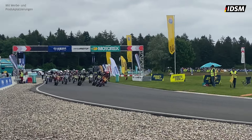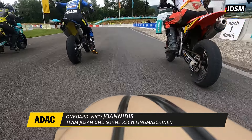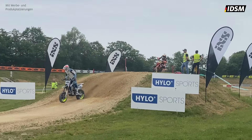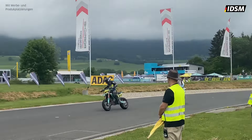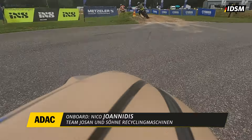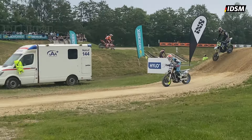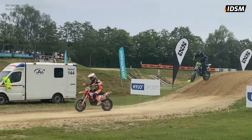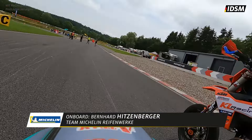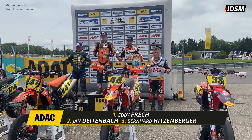Im ersten Lauf übernahm Eddy Frech von Anfang an die Führung. Wie bereits in Schafheim fuhr er seinen Vorsprung aus und brachte den ersten Laufsieg des Wochenendes sicher ins Ziel. Nico Ioannidis und Jan Deitenbach begannen ihre Aufholjagd von der ersten Sekunde an. Bereits in Runde 1 setzten sie sich auf Platz 5 und 6. Nach wenigen Runden ließen die beiden auch Peter Meierbüchler hinter sich und begannen mit der Jagd auf Bernhard Hitzenberger, der die zweite Position hielt.